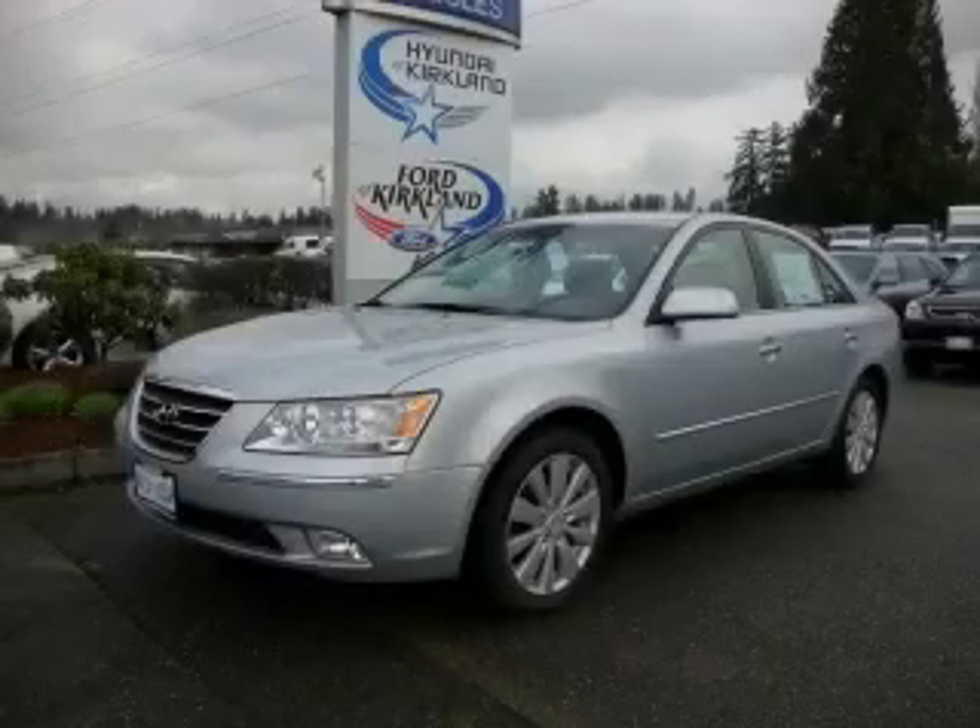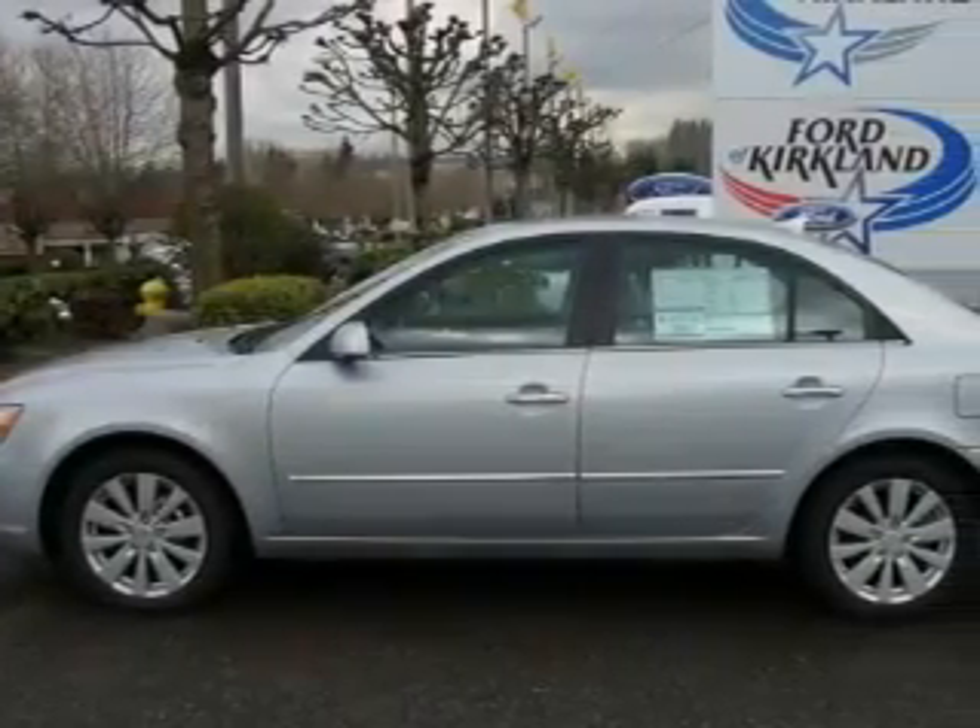This is a brand new 2010 Hyundai Sonata. It features a 2.4 liter 4 cylinder engine and an automatic transmission.